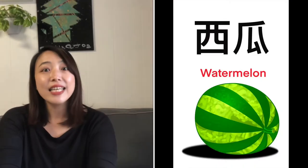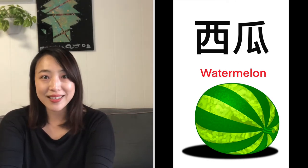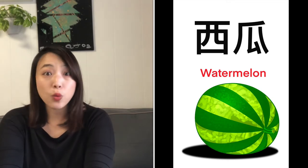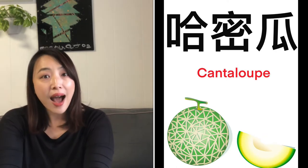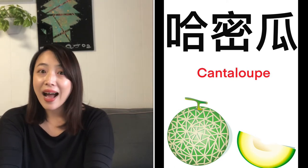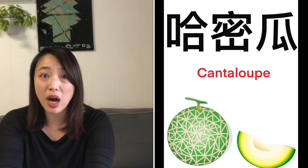Ta-da! Si Gua! Watermelon! Si Gua — it's actually one of my favorites! Ha-mi Gua! Ha-mi Gua is cantaloupe. I think I want some cantaloupe! I want some Ha-mi Gua!